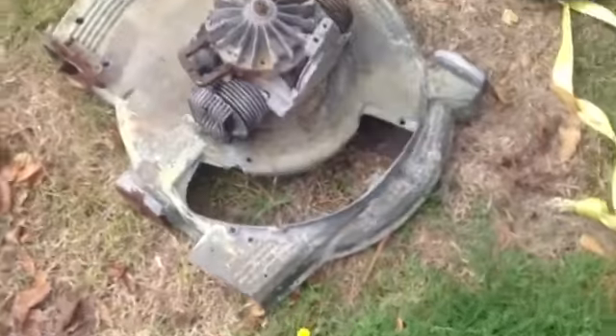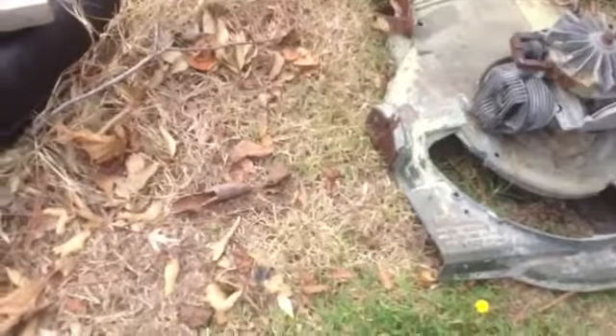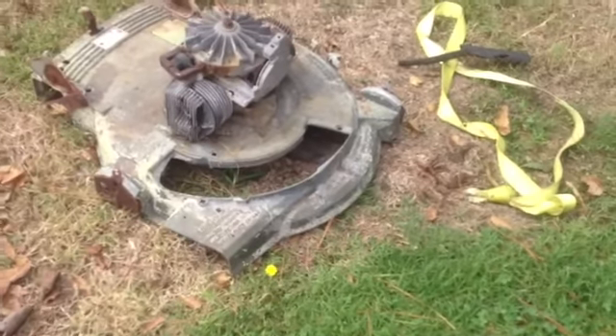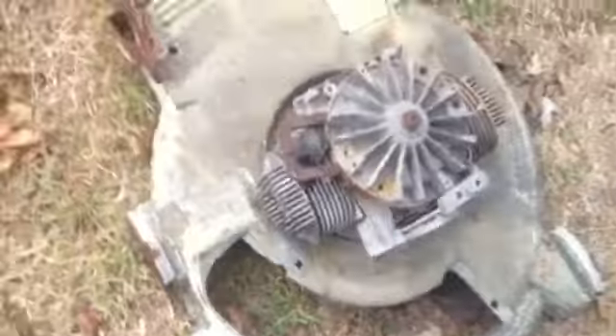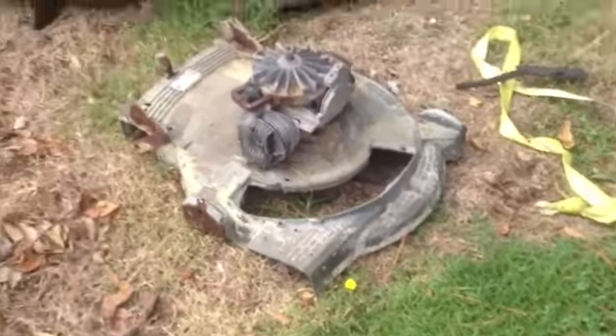I don't know if that's how the motor's supposed to be set up, because that comes off. As you can see, that's open. I have no clue what type of motor it is. But my father said he used to have one, and it's a lawn boy — an old lawn boy. And that motor's actually still got the blades on it. That sucker's locked up, and there's no telling how many years that's set out there — at least two or three.